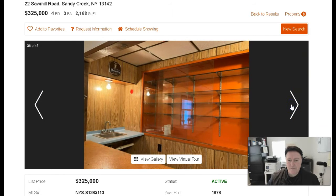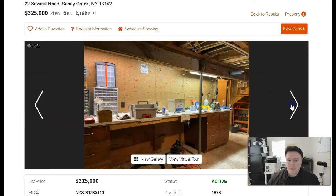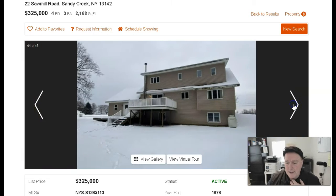This is the basement — look at this. Got a little bar area with a sink and some storage with a little workshop. That's kind of nice.